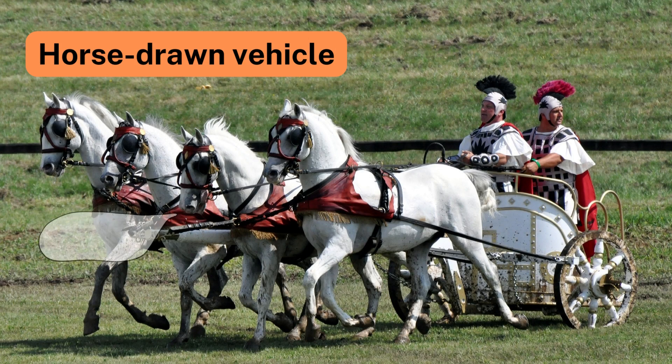Number 6: Horse-Drawn Vehicle. According to Newton's Second Law, when a team of horses pulls a horse-drawn vehicle instead of a single horse, it becomes easier due to the increased applied force, as acceleration is directly proportional to the force applied.